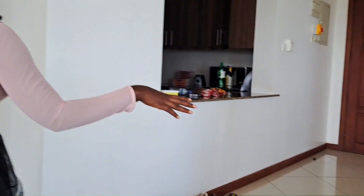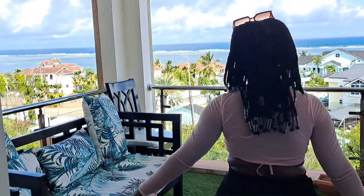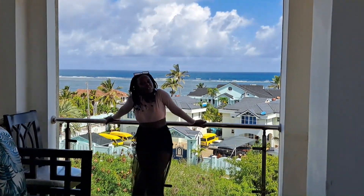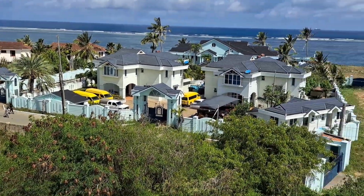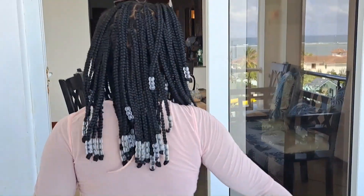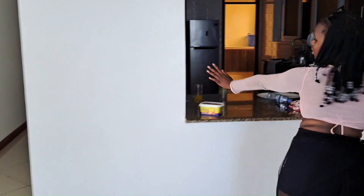Thank you so much. So that is the seating area, the office over there, the dining area. Then we come to the outside part — we have the balcony. And again, the view. Can you see the view behind me? We have an open kitchen over here. But I'm still going to show you the outside.